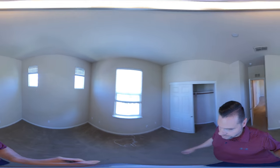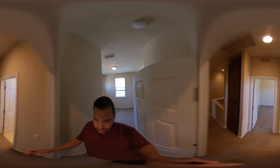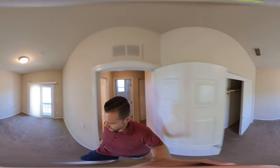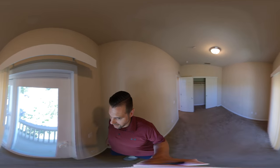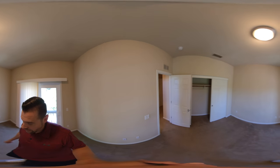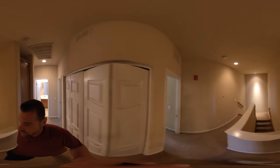We have bedroom number two here with lots of natural light and a closet, and then bedroom number three with a little mini balcony. The HOA actually covers the outside of the unit — the paint, the exterior, the roof, which is great — and also covers the garbage.